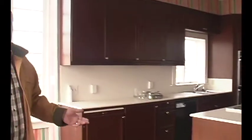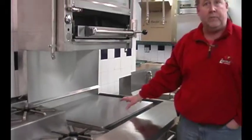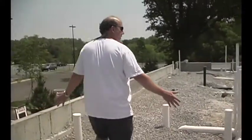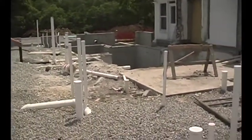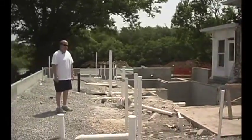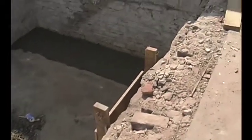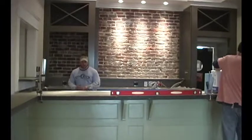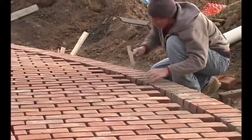The new kitchen was envisioned to be state-of-the-art and about ten times bigger than the old one. The addition is about 2,000 square feet — a big, big addition. We've got a long way to go. The construction and restoration would take more than a year of hard work and painstaking attention to detail, but it all paid off in the end.